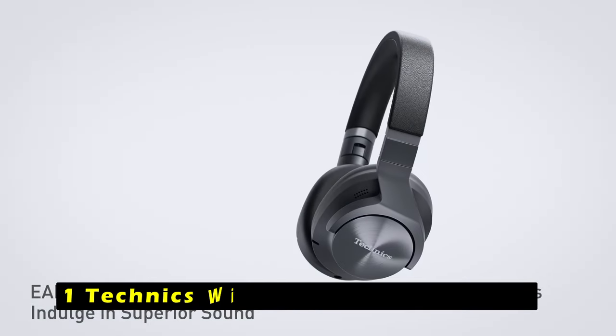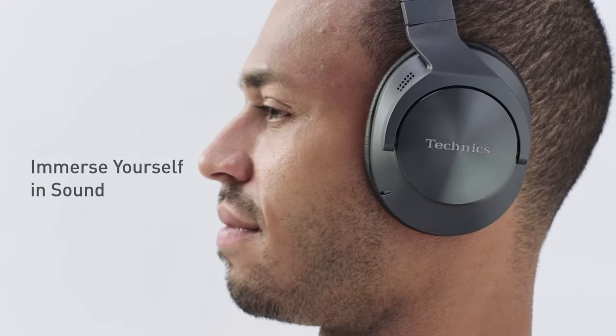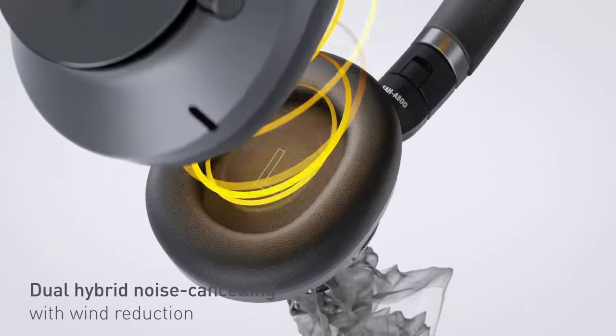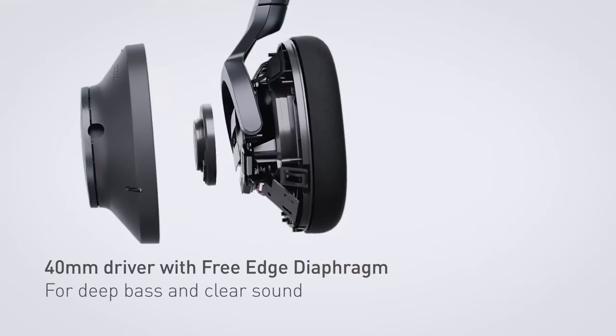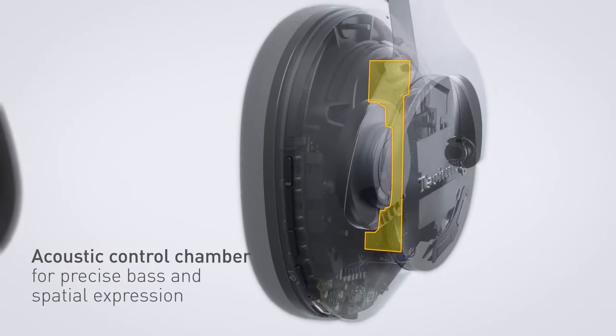Now moving to the last one is Technics Wireless Noise Cancelling. The Technics Wireless Noise Cancelling headphones offer an exceptional audio experience, combining the legendary sound quality of Technics with the convenience of wireless technology. The headphones' advanced noise cancellation effectively blocks out unwanted noise, allowing you to immerse yourself fully in your music. The ambient and attention modes provide a seamless transition to awareness of your surroundings, ensuring your safety and interaction with the environment. With multi-point connectivity, the Technics headphones allow you to connect to multiple Bluetooth devices simultaneously, providing flexibility and convenience for various listening scenarios.